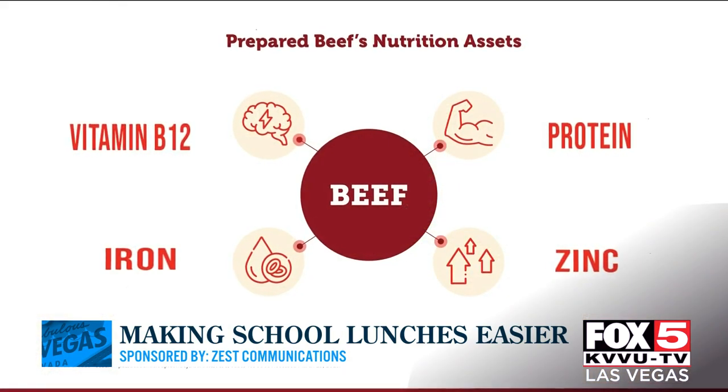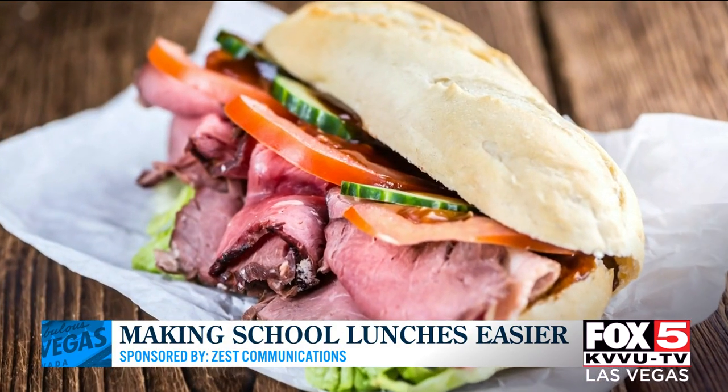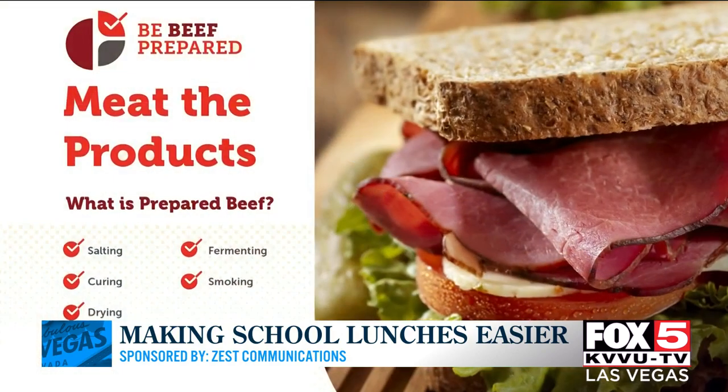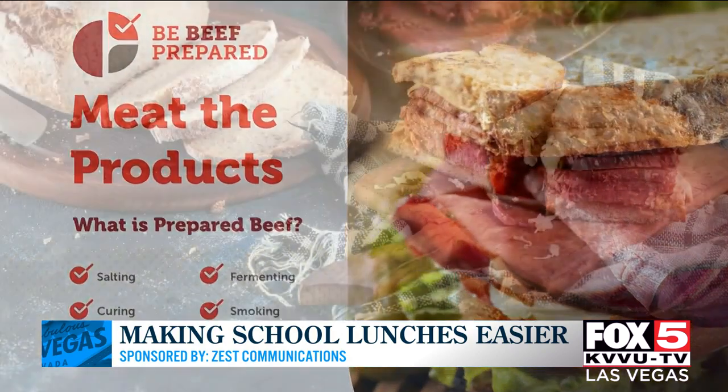I can't tell you how much I love breakfast at dinner time. That would include all of the beef that goes along with it — like steak and eggs. That's a lot of protein. Absolutely, and lots of iron and zinc too.